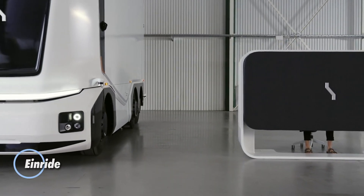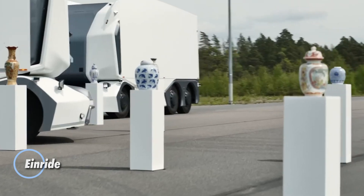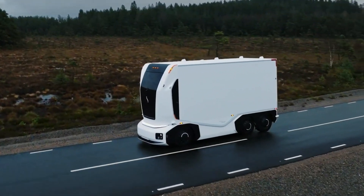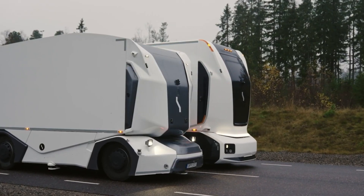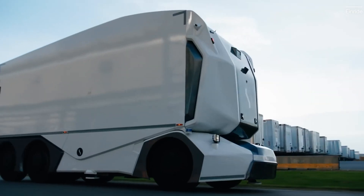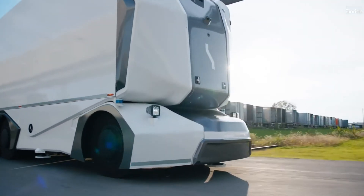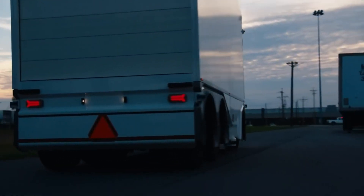AINRIDE, a pioneering Swedish tech company, is transforming the freight transport industry with its autonomous, electric trucks. By eliminating the need for human drivers, AINRIDE is not only pushing the boundaries of automation but also significantly reducing carbon emissions in logistics. These trucks are powered by electric motors and equipped with cutting-edge autonomous technology, enabling them to navigate roads safely and efficiently without human intervention.